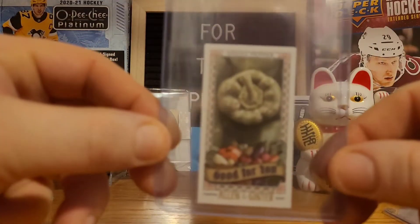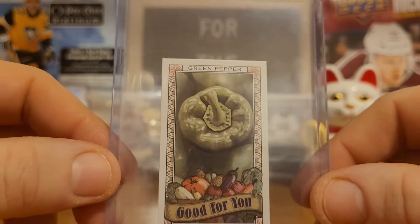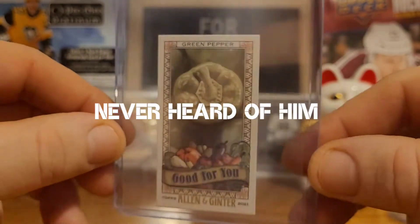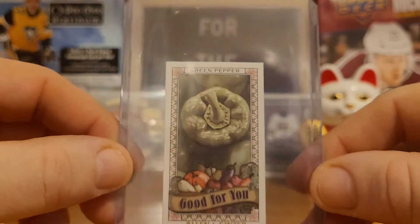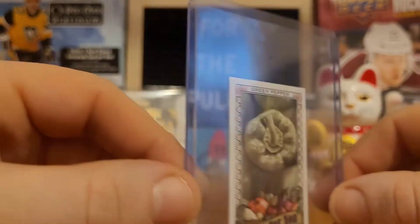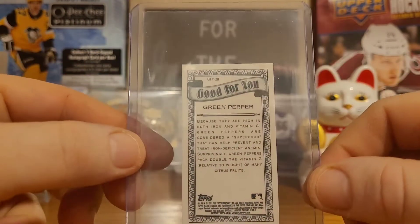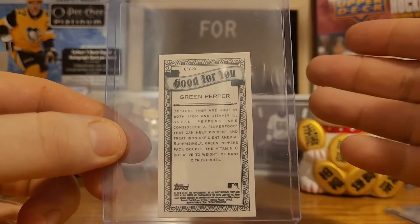Next up we got bell pepper. What do you do with bell pepper? Wayne Gretzky? Not a chance. Bobby Orr? Not a chance. Alex Ovechkin? Get out of town. I'm talking about bell pepper — this is what I'm talking about. What is better than a little bell pepper action? Absolutely nothing.